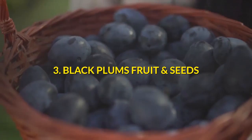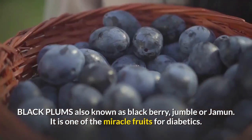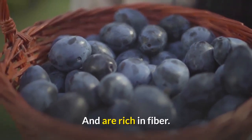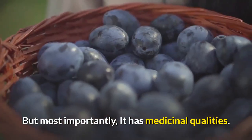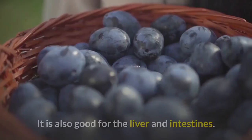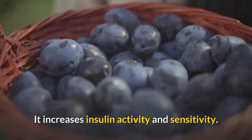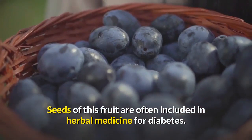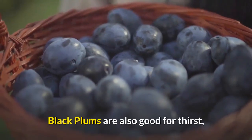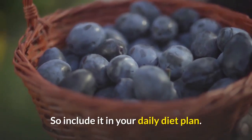Number 3: Black Plums (fruit and seeds). Black plums are also known as blackberry, jambul, or jamun. It is one of the miracle fruits for diabetics. It has a low glycemic index value of 25, contains no sucrose, and is also rich in fiber. The polyphenolic compounds of this fruit are known to prevent diabetes, cancer, and heart disease. It is also good for liver and intestines, and increases insulin activity and sensitivity. Seeds of this fruit are often included in herbal medicine for diabetes. The seeds contain a substance called jamboline, which helps to convert starch into energy. Black plums are also good for thirst and excessive urination, which is often a problem for diabetics. So include it in your daily diet plan.